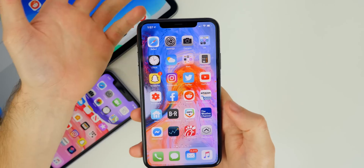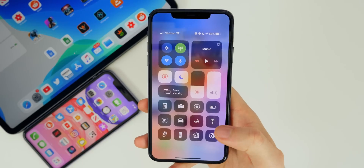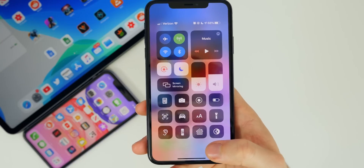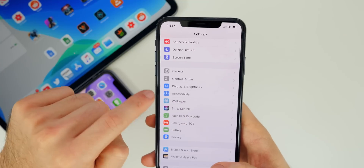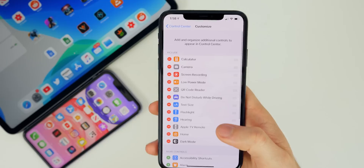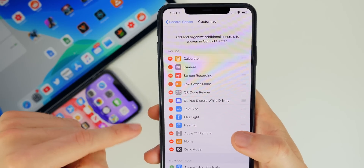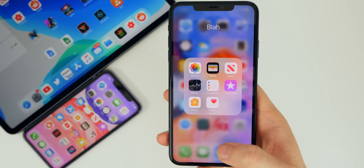13.2 Beta 2 also fixes the very buggy Control Center from Beta 1, where there would be blank icons with no glyph inside of them. Also in Settings for Control Center, in Beta 1 some icons were showing just a white image with no icon at all — very glitched out and buggy. In Beta 2 the Control Center has been fixed and is back to normal.